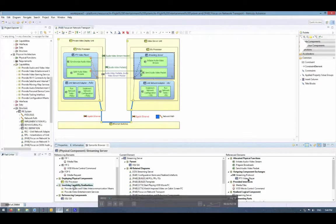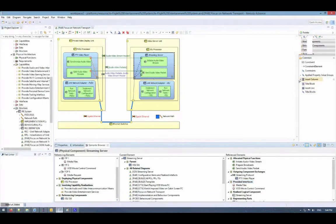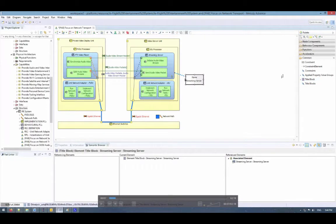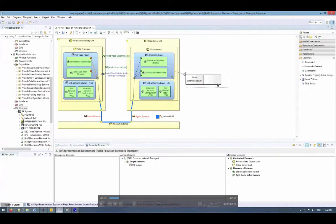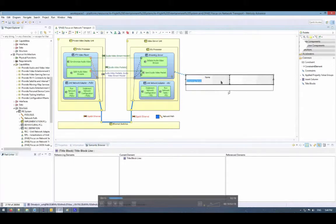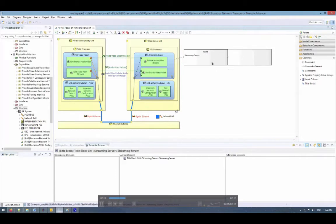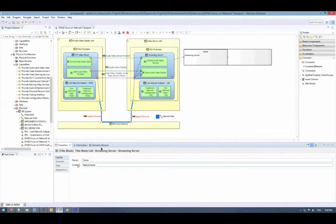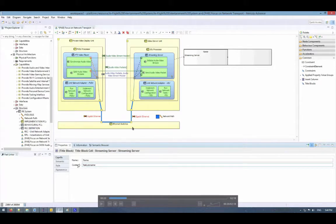These two pieces of information are available in the semantic browser and I want to display them in my diagram. To do so, I can use a new tool called title block. I can click on the tool, then click on the component, and a new element appears — basically a table. I can add as many lines and columns as I wish. Now that the structure of my table is defined, I need to specify how the content is extracted. Since the information is available in the semantic browser, I can use semantic browser queries.